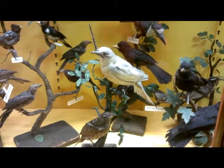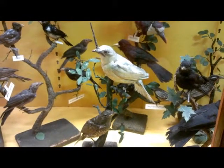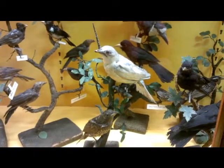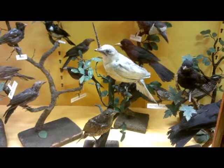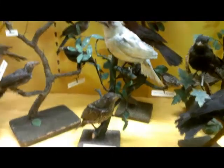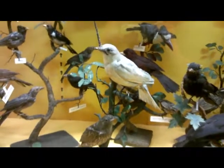Since this bird lives in South America, Bulge would not have known what it looked like when he got it — he just mounted the wattle sticking straight up. The female bellbird is more of an olive color with yellow streaks on its belly, and it does not make the bell-like sound.